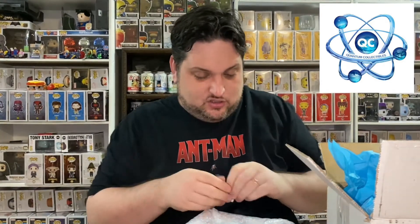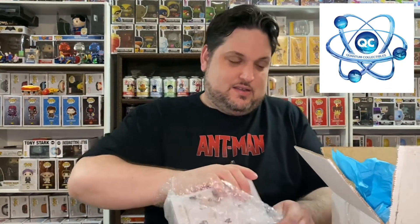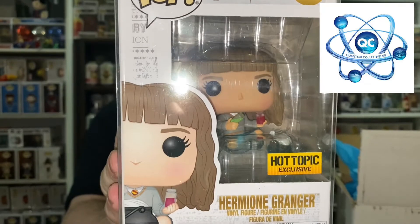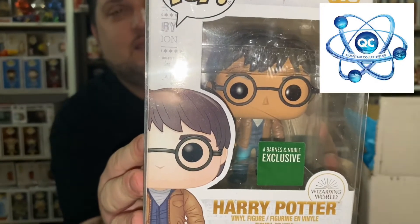And we got a pop — it's two pops! Okay, what do we have? So we have the Hot Topic exclusive Hermione Granger, and she's sitting with her potions. That's a very nice pop indeed, I don't have it, so that is awesome. And the next one is a Barnes and Noble exclusive — it is Harry Potter. Another very cool pop.